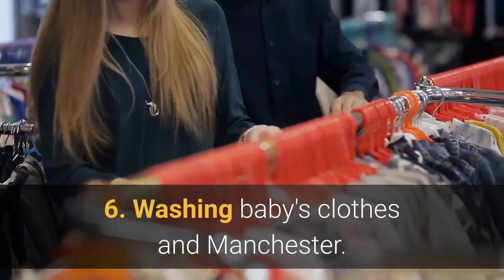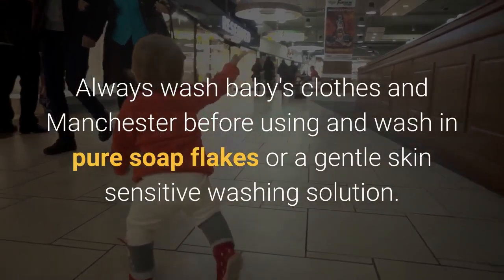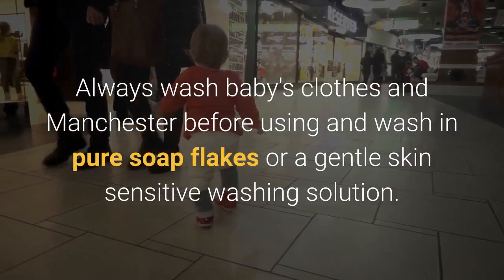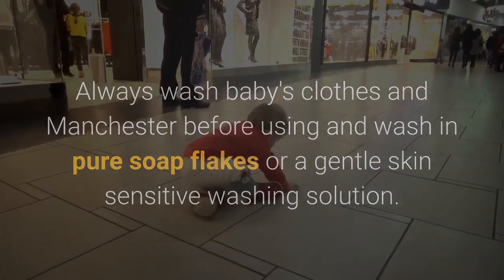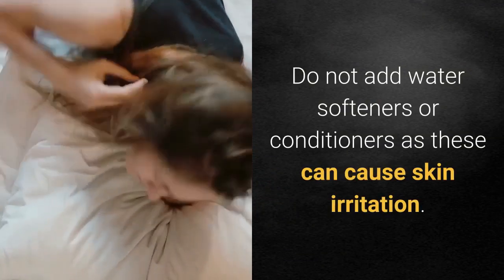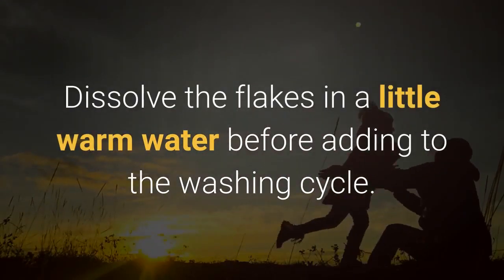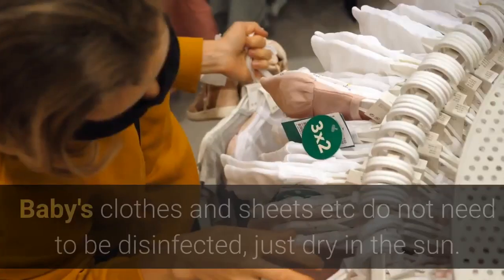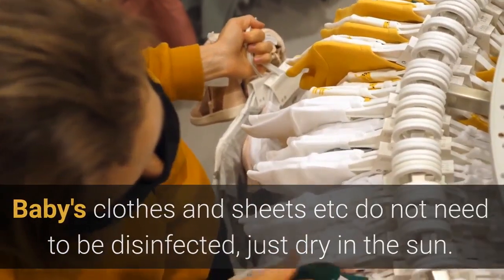6. Washing baby's clothes and Manchester. Always wash baby's clothes and Manchester before using, and wash in pure soap flakes or a gentle skin-sensitive washing solution. Do not add water softeners or conditioners as these can cause skin irritation. Dissolve the flakes in a little warm water before adding to the washing cycle. Baby's clothes and sheets do not need to be disinfected — just dry in the sun.